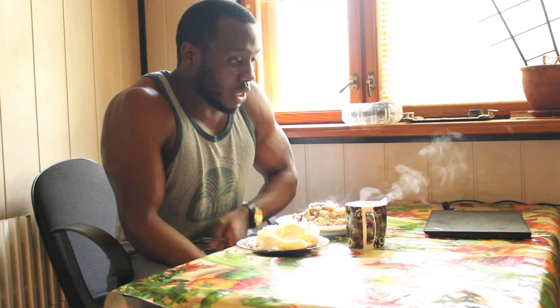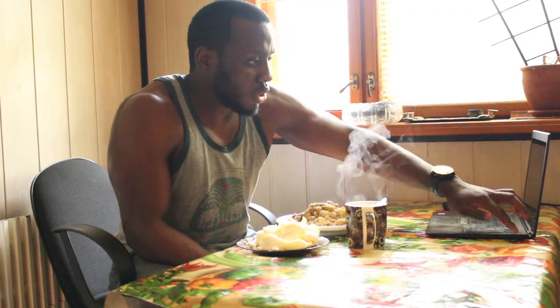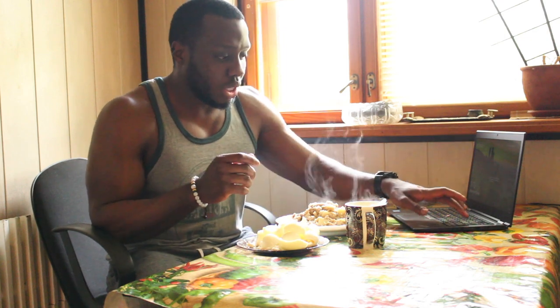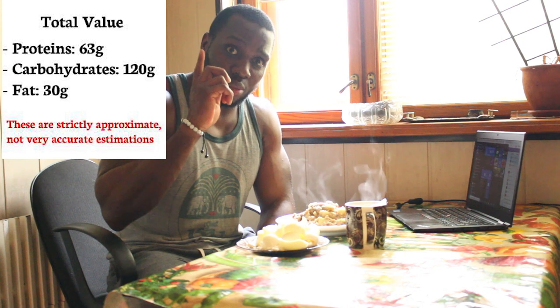Everything is ready now. I'm going to eat while watching some videos or prepping work for the day. As for the macros — I can't give you exact numbers since I didn't weigh the oats, but I'll research the approximate protein, fat, and carb breakdown and add it on screen.